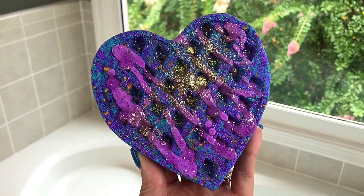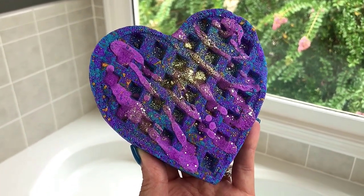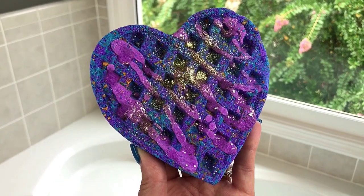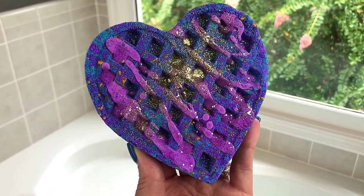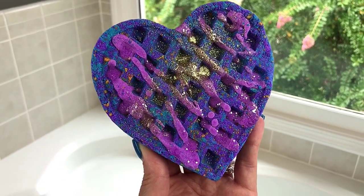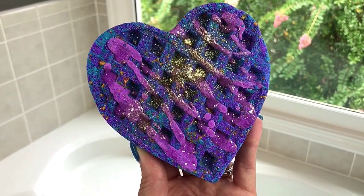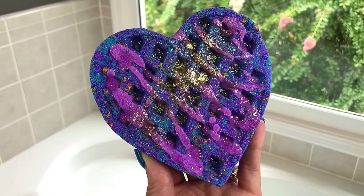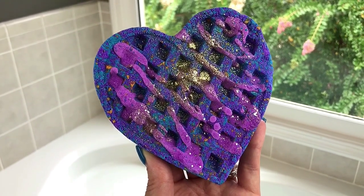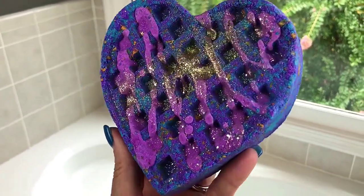Welcome back for another demo! I've been gone for a few weeks and have really missed doing these demos, but I am back now and I have an awesome bomb to show you. This one is from Bombs R Us, and she is located in Canada. I have wanted to order from her for a while — she's been at the top of my list — but I just now got around to placing an order. This one is her extra large waffle heart.